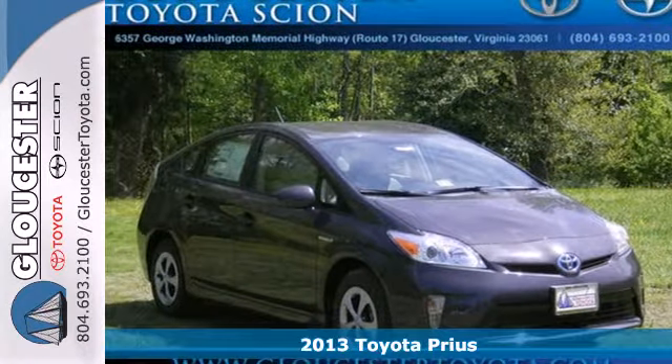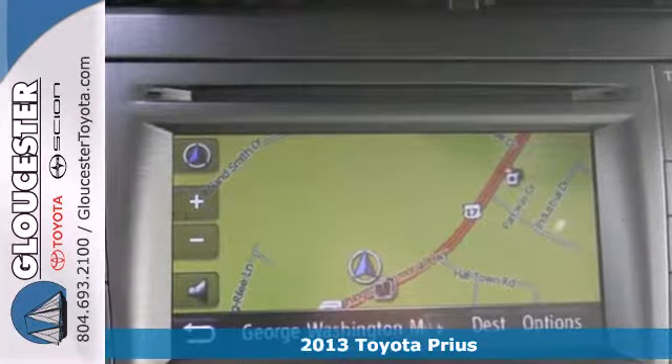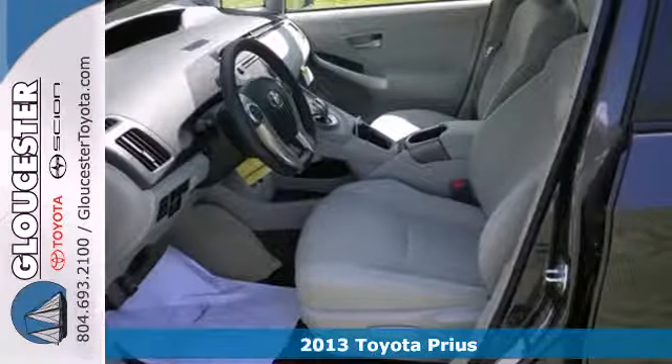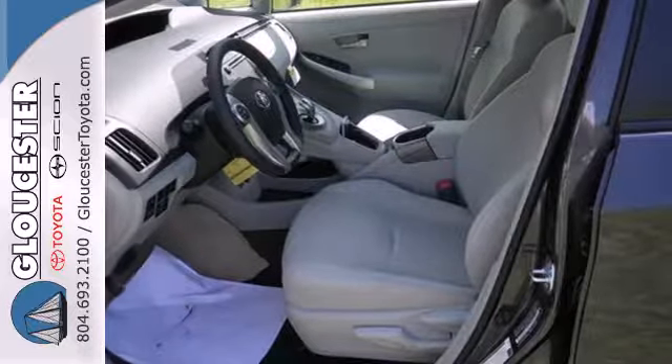It's a 2013 Toyota Prius. This hybrid sets the standard for environmentally friendly transportation. It's practical, fuel efficient, and has plenty of space.